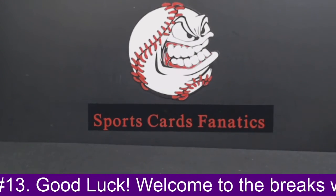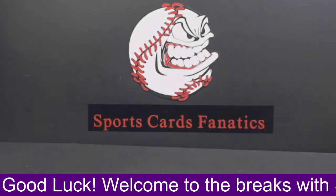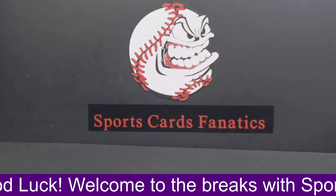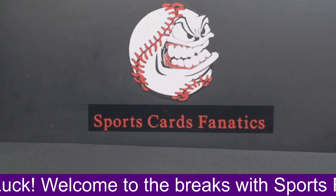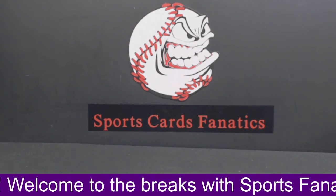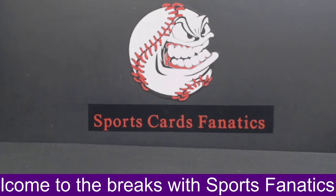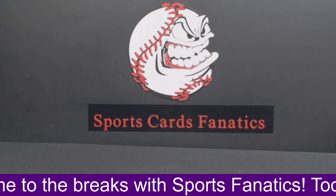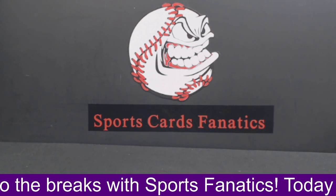That's going to do it, guys, for the breaks. Like I said, we will have more breaks later tonight. We have the new Stadium Club Hobby Boxes coming tonight — a two box break of the Stadium Club. So if you guys want to check that out, we do have that up on eBay as well. Check the same eBay you bought into the Tier 1 for the new Stadium Club Hobby Boxes tonight. But until then, guys, that's going to do it for me. Have a great rest of your day, have a great weekend, stay safe. We'll talk to you soon. Bye.